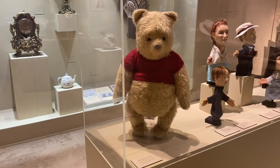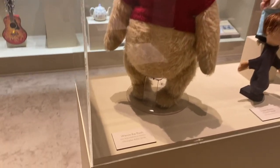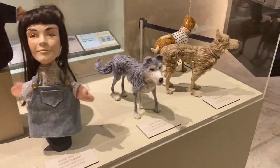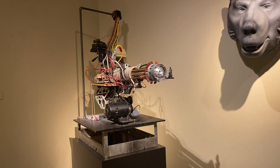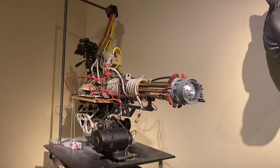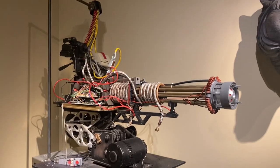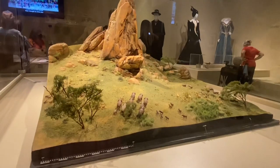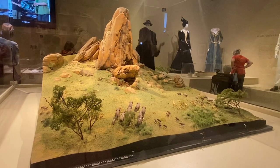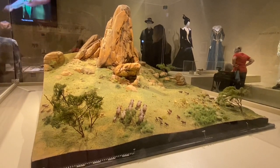There was a Winnie the Pooh live action reference stand-in from the movie Christopher Robin — he was so cute. And then there was the electromagnetic shrinking machine from Honey, I Shrunk the Kids, which is a movie I watched so much when I was little. It was just crazy to see that in real life. And here was a really cool Pride Rock art development model from the 2019 version of The Lion King.